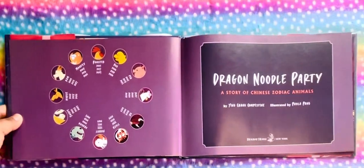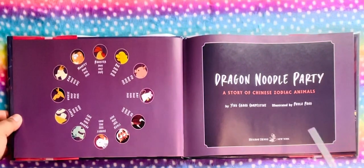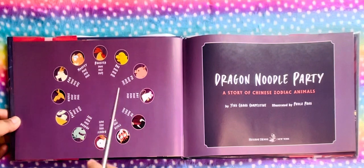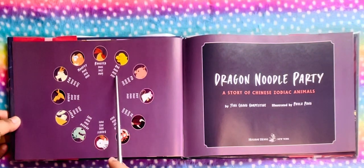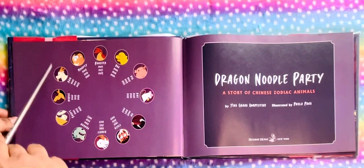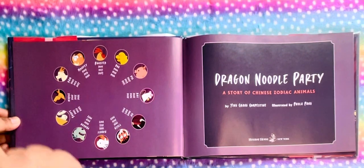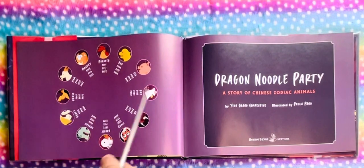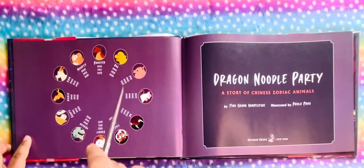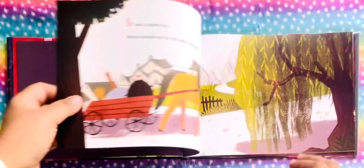Dragon Noodle Party, a story of Chinese Zodiac Animals. So we see the 12 Zodiacs here: rooster, dog, pig, rat, ox, tiger, rabbit, dragon, snake, horse, ram, and monkey. Which Zodiac sign do you belong to? Do you know? Okay, let's start the story.